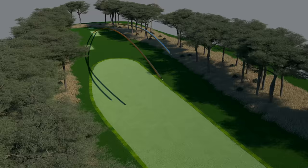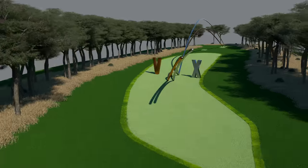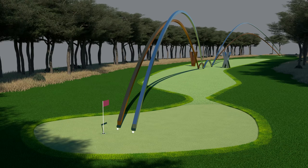Comparing the two, Pro V1 has a softer feel and a lower flight than the X. And Pro V1X has a higher flight with more spin and a firmer feel.